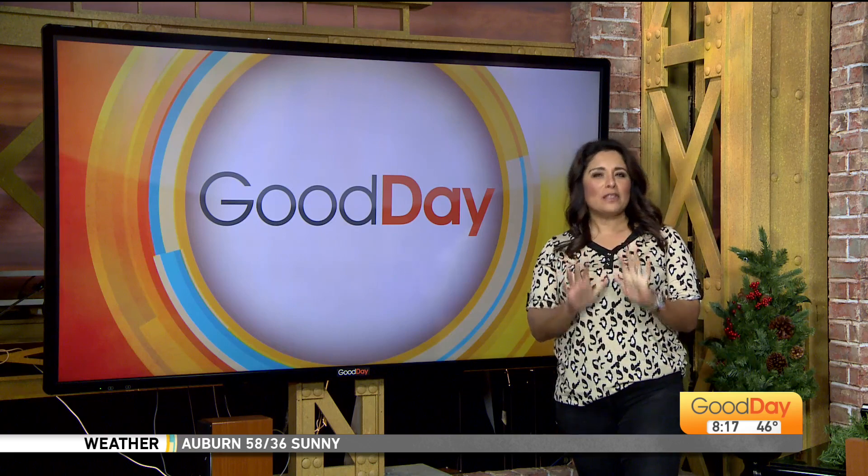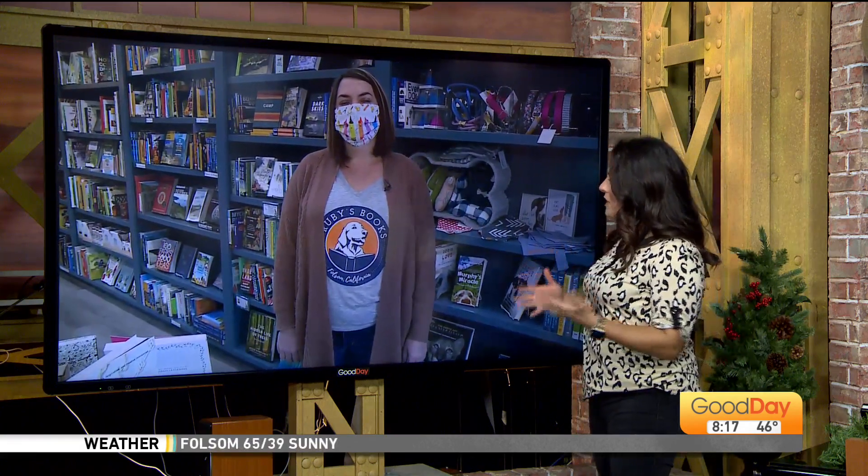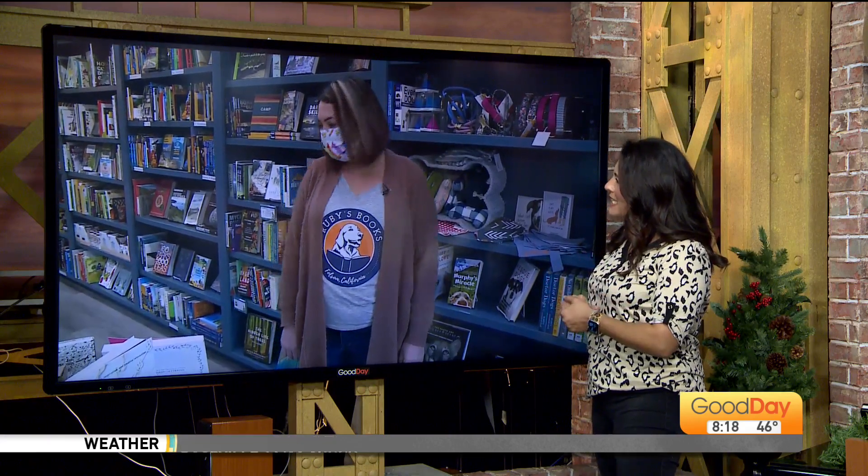We are continuing our shop local tour here. This morning we are in Folsom. Last hour we were at Hanley's. This hour we are helping you out — trying to find fun, new, different stores. We're at Ruby's in Folsom. Good morning to you, Stacey.